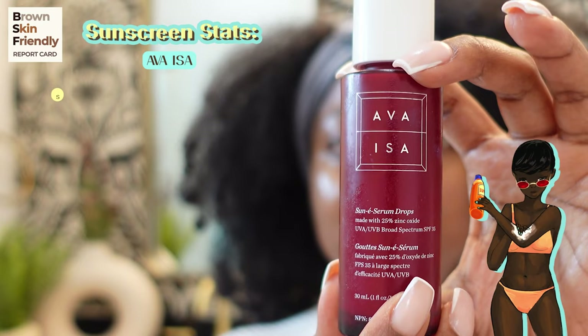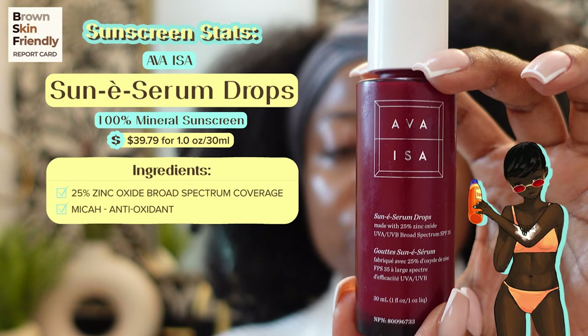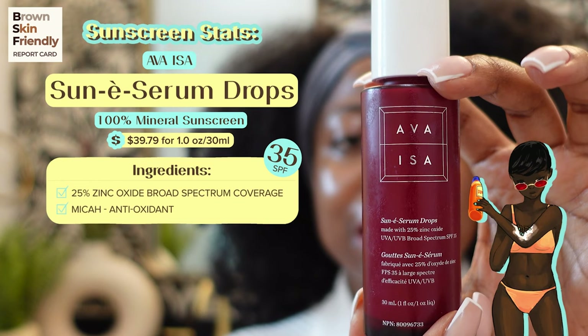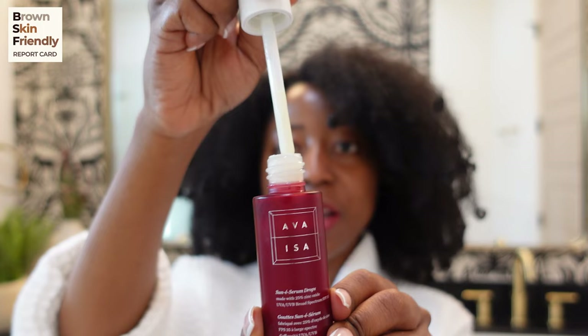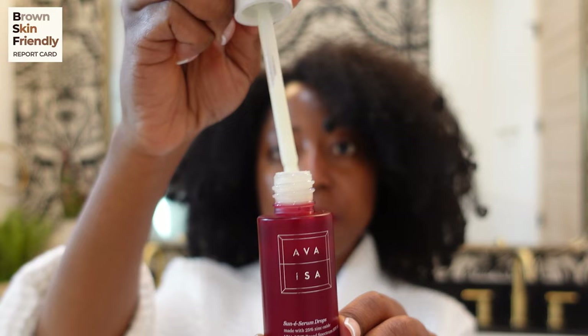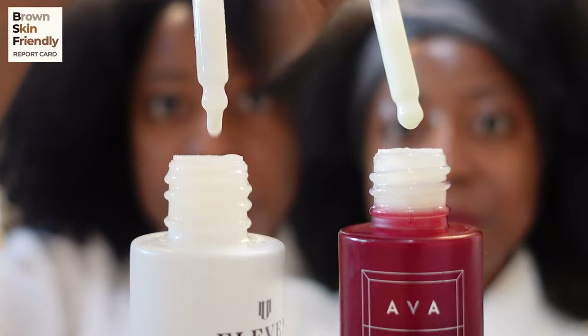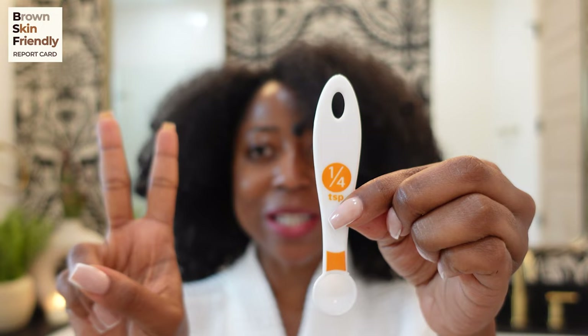The next sunscreen on the Brown Skin Friendly report card is the Eva Isa Sun-E Serum Drops. This is a 100% broad spectrum mineral sunscreen with 25% zinc oxide and an SPF of 35. I like sunscreens like this for the summer — something lightweight and easy to layer with other skincare products. It also comes in a dropper and is lightweight, although it's noticeably thicker than the Venus Williams EleVen Unrival Sun Serum.